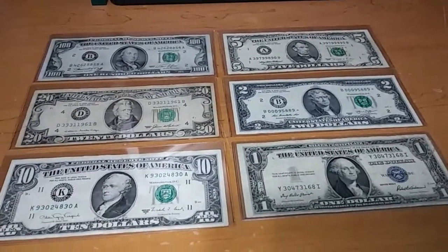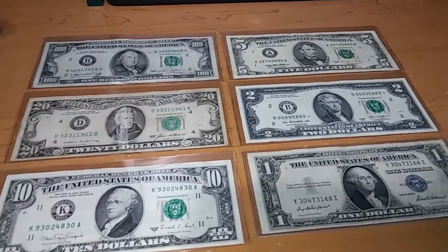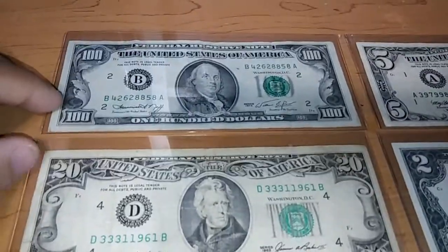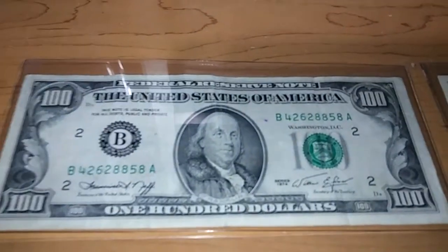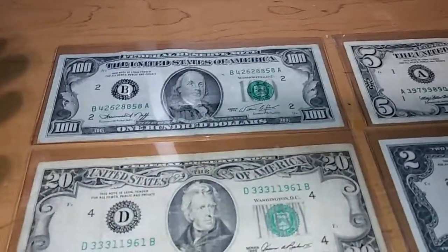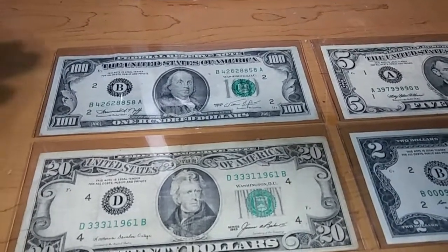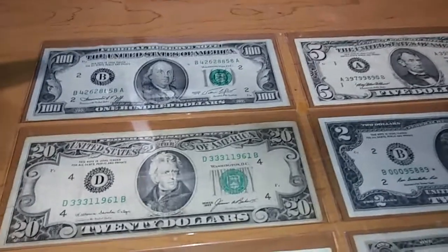So let's start with the $100. By the way, I did not find a $50 yet, so I don't have that one for this video, but you can find it the same exact way. This $100 is from the year 1974. I found it at my job — a friend of mine had it. I let him know prior that I collect these bills, so he got one from the bank and saved it for me so I could exchange it for 20s and have it.